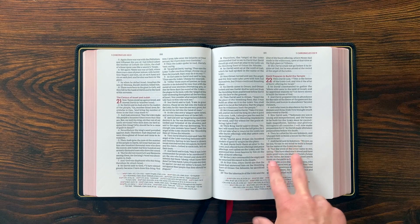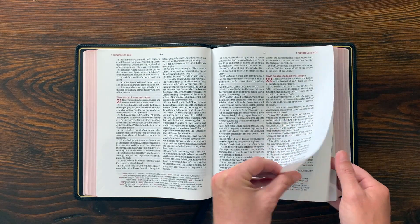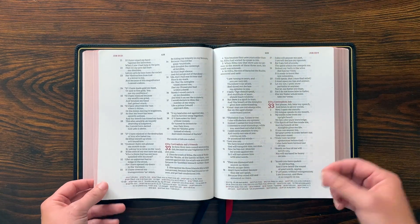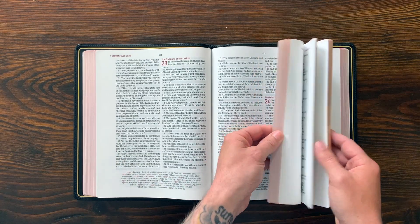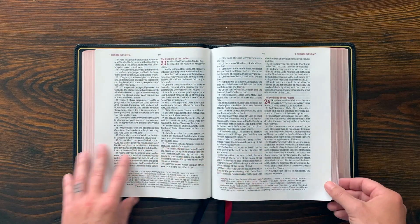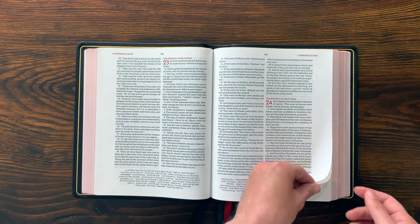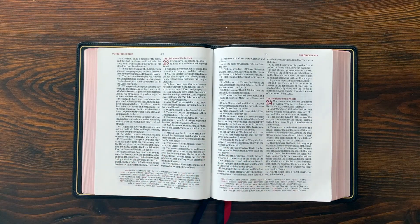It's a 10 and a half point font, it is line matched, and it's 36 GSM paper. Some wide margins opt for thicker paper, so before you dive in with your favorite pen, find an inconspicuous place to write and make sure it's not going to bleed through. 36 is very nice — this paper is lovely. It seems to be the same paper they use on their other Premier Collection Bibles, which I like a lot. It has a great texture and it's very opaque, so because the text is line matched, even where there's space and you can sort of see words on the other side, the paper is opaque enough that it's not a distraction.